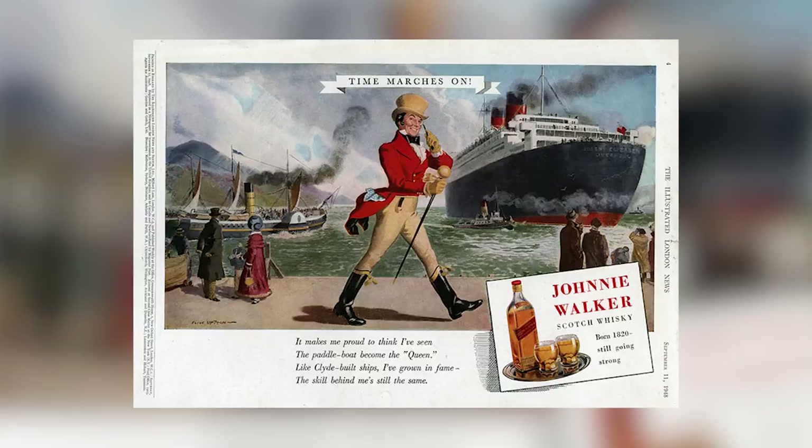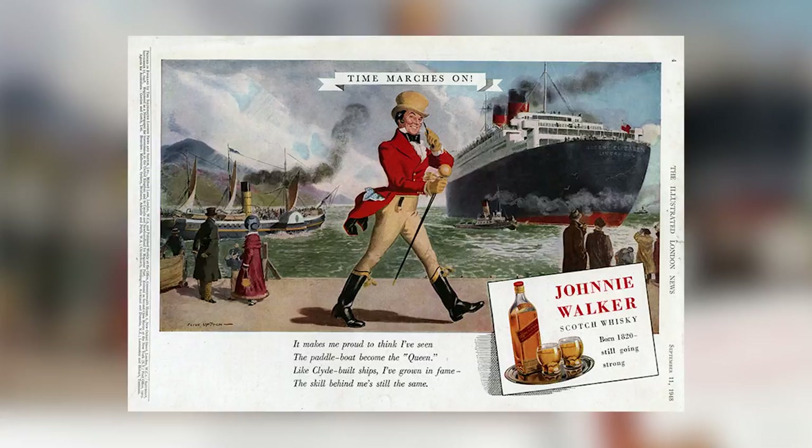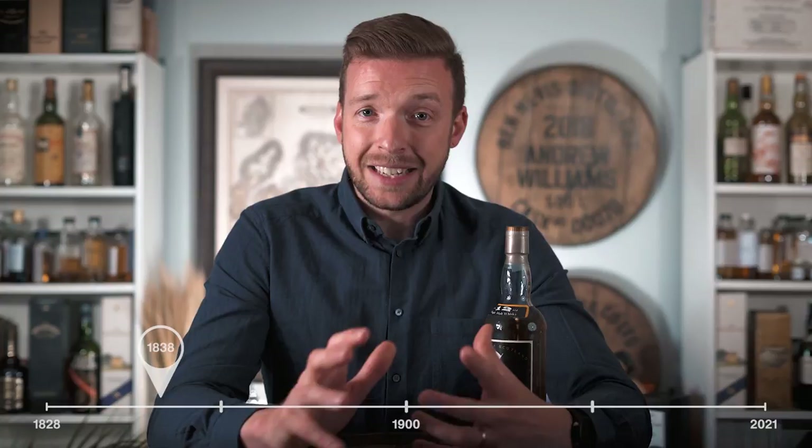After operating steadily for a decade or so, there were two defining jumps in Springbank's profile during the 19th century. The first came in 1838 when Johnnie Walker recognised increasing demand for Campbelltown whiskey and turned to Springbank to purchase 118 gallons for their blends — the first indication that Springbank's profile was on the rise. The second, larger turning point came in 1885 when writer and distilling historian Alfred Barnard visited the region and toured all 21 distilleries.